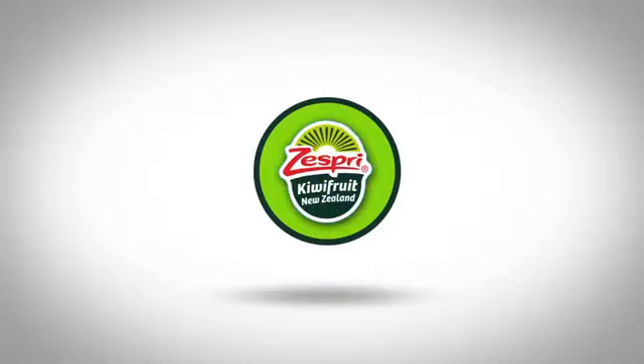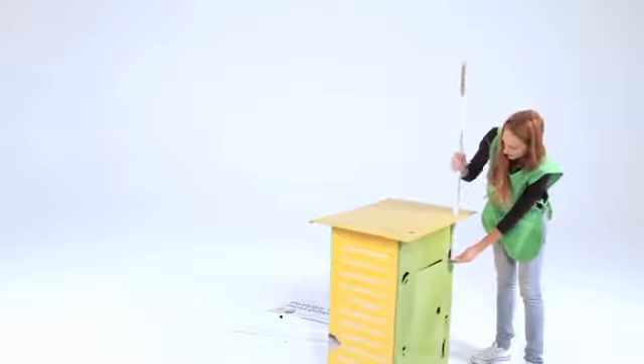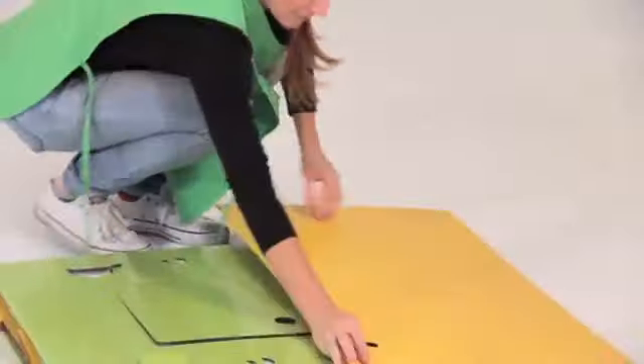Welcome to the Zespri Kiwifruit family. Over the next 10 minutes we're going to be teaching you what it takes to be a Zespri Kiwifruit ambassador. You'll learn more about Zespri Kiwifruit, how to set up your demo, how to sample, how to increase sales, and how to load out and complete your Zespri Kiwifruit demonstration.